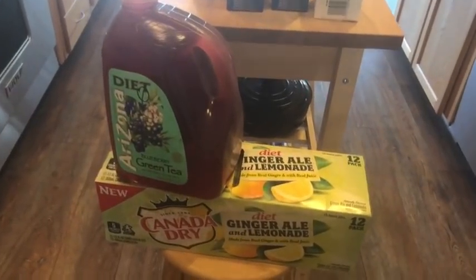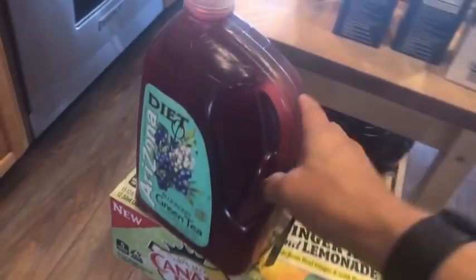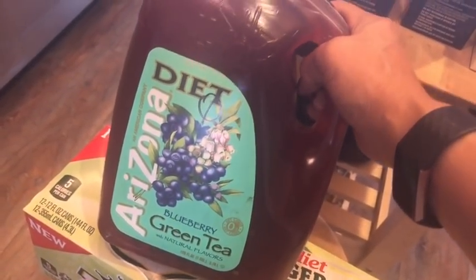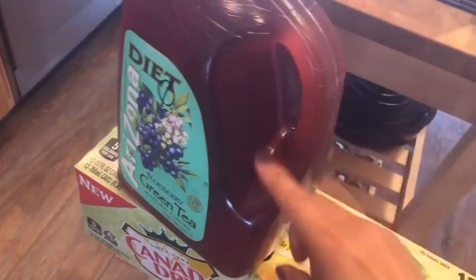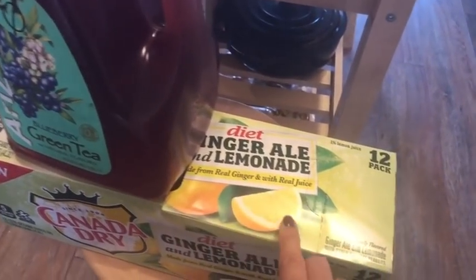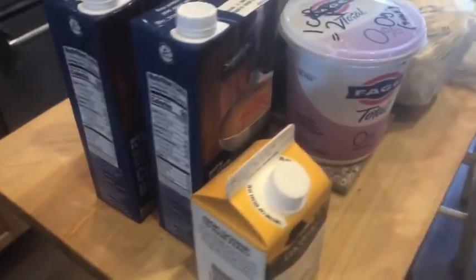I wanted to do a real quick haul. I just wanted to show you some of the things I got in case you were on the lookout for some new things. I got this blueberry green tea — it is diet Arizona tea, zero points. I'm on my SmartPoints program. This is going to be good. I haven't tried this before, but it looks really great. I love blueberries. Got some diet ginger ale with lemonade — zero points.